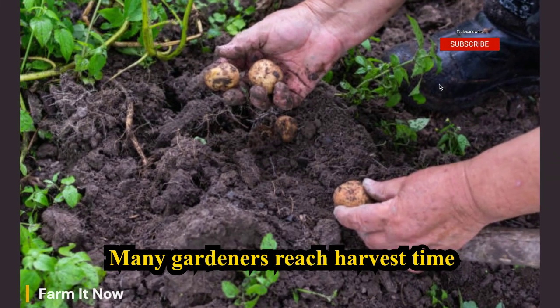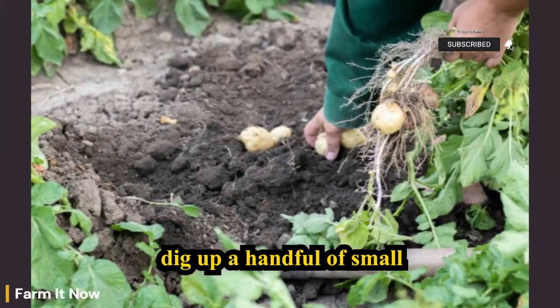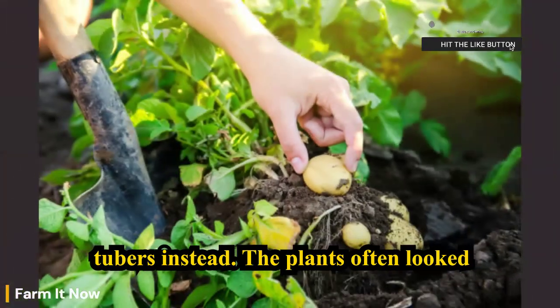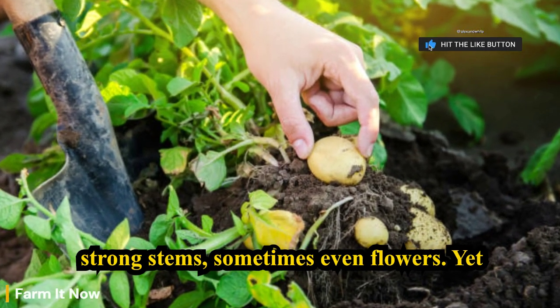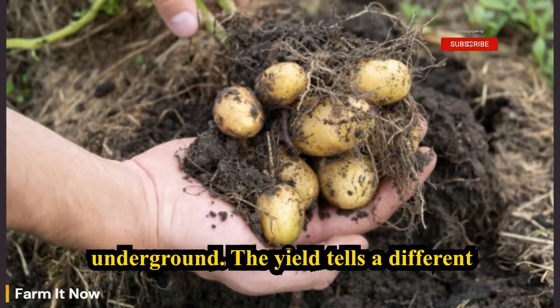Many gardeners reach harvest time expecting large, full potatoes, only to dig up a handful of small tubers instead. The plants often looked healthy above ground — green leaves, strong stems, sometimes even flowers — yet underground, the yield tells a different story.